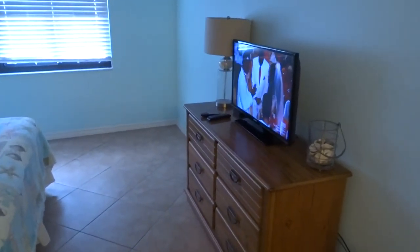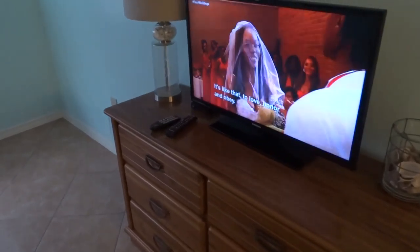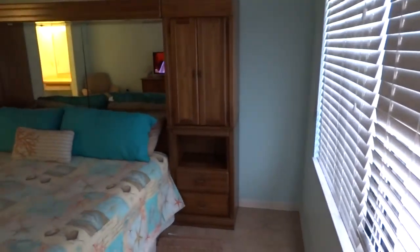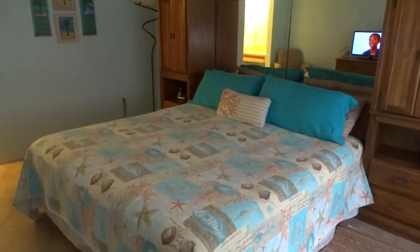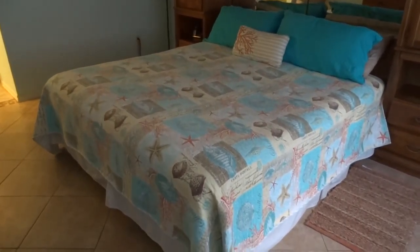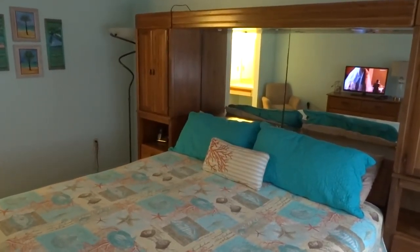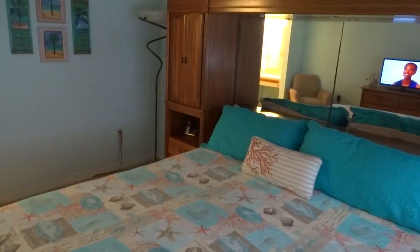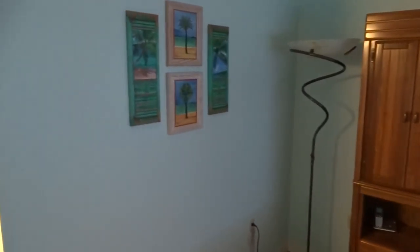Back here in the master bedroom, another fantastic flat screen HDTV. You are going to love this. Of course, a view of the ocean out of your windows right here at Sandcastle 704. Check out the master bed — a beautiful king bed. It's massive, very large. You can see it has a mirror in the back, and all the way around it is just beautiful here at Sandcastle 704.